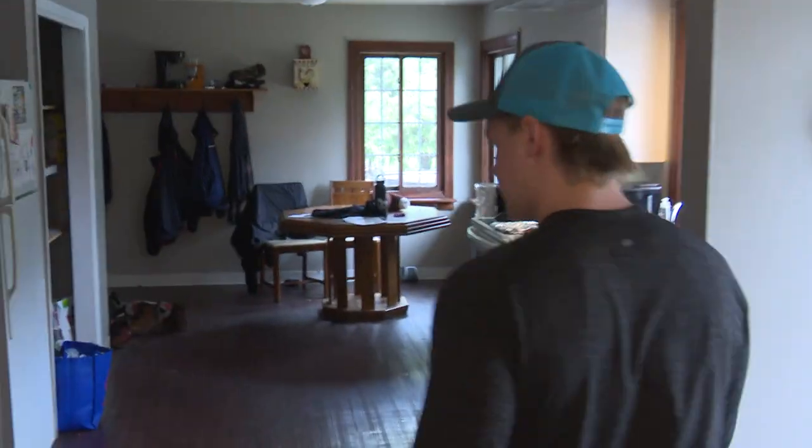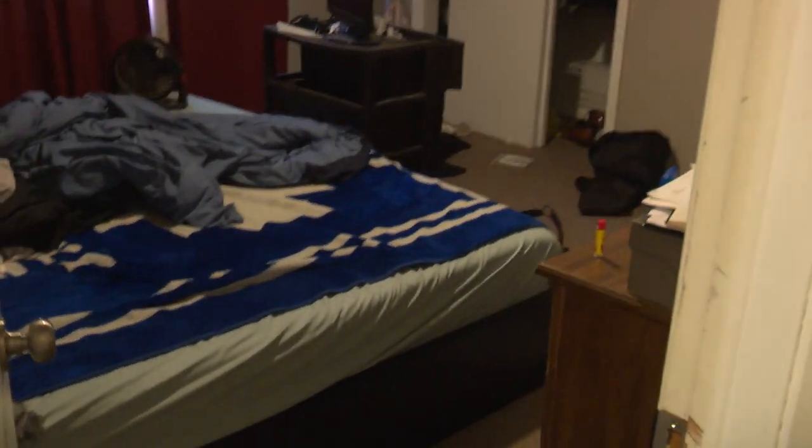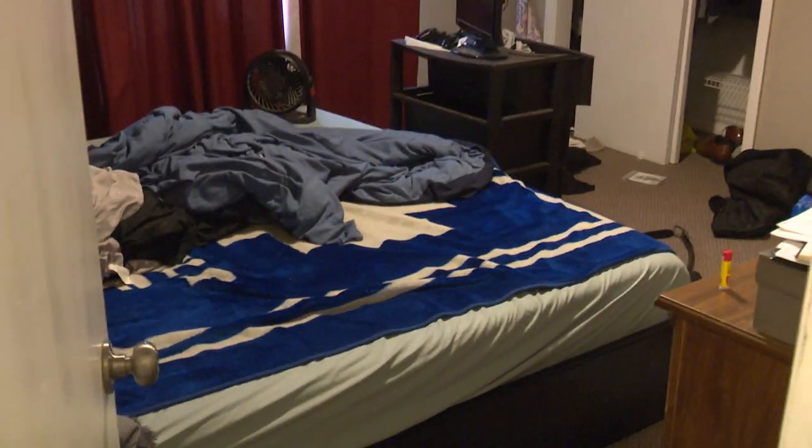Alright, time to go see where I get about five hours of sleep a night. This is Caden's room. It's a little messy right now, but he's not super tight.